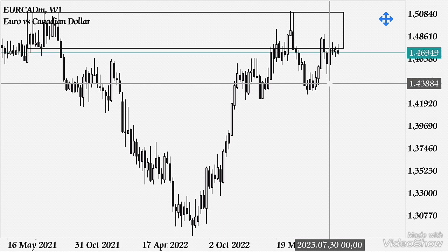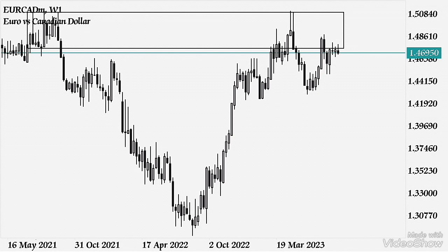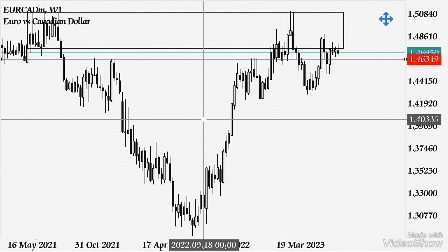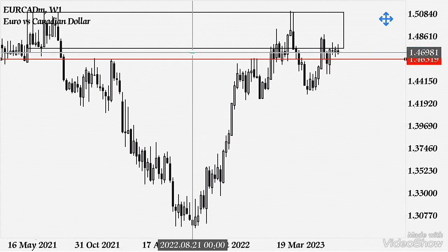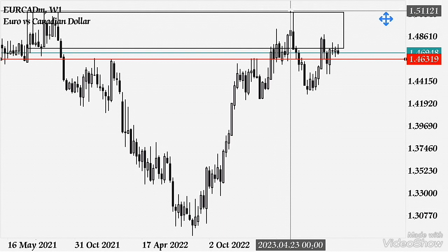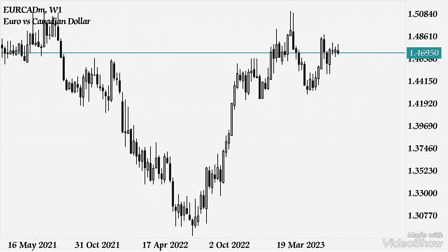That is all we need from the weekly. We're not looking for market structure or liquidity details here, but one important thing: if you look closely, the market cleared some liquidity around this zone. You can see the first touch, second touch, third, fourth, fifth - there's a lot of liquidity above here. The market induced traders to sell and took out that liquidity, then tapped into our zone and is about to sell off.